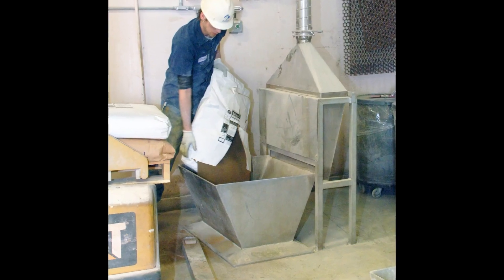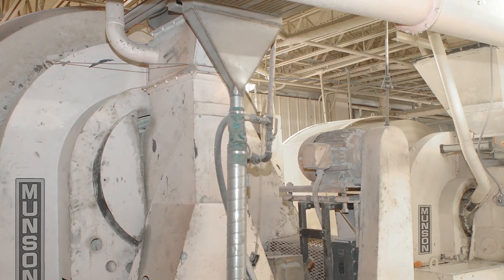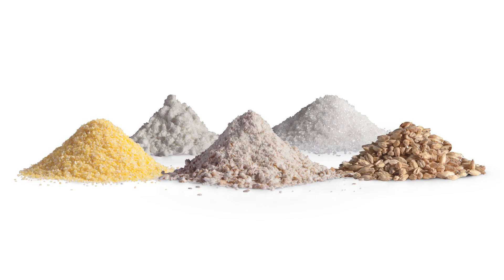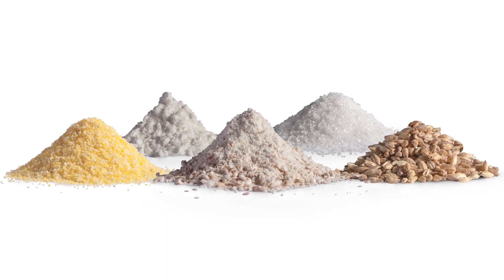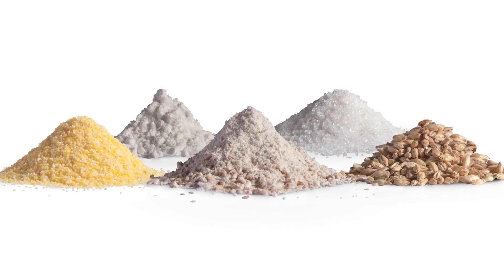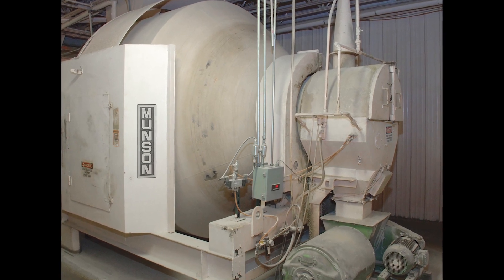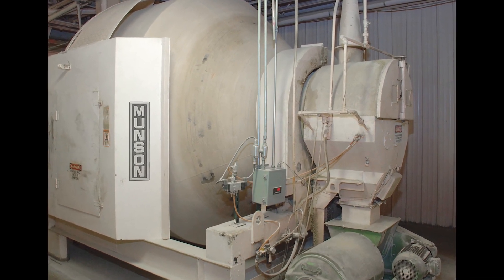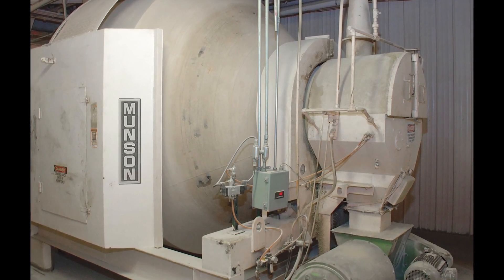Ingredients for each batch are loaded from mezzanine level into the stationary inlet while the vessel rotates. Internal mixing flights gently tumble, turn, cut and fold the material, achieving a uniform blend in six minutes on average, despite differences in particle sizes and bulk densities of the individual ingredients. The drum continues to rotate during unloading as the mixing flights direct the entire batch toward and through the discharge gate, leaving no residual material.